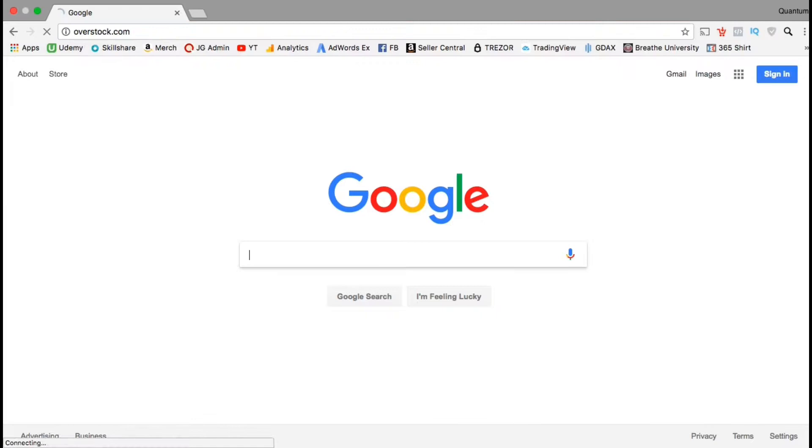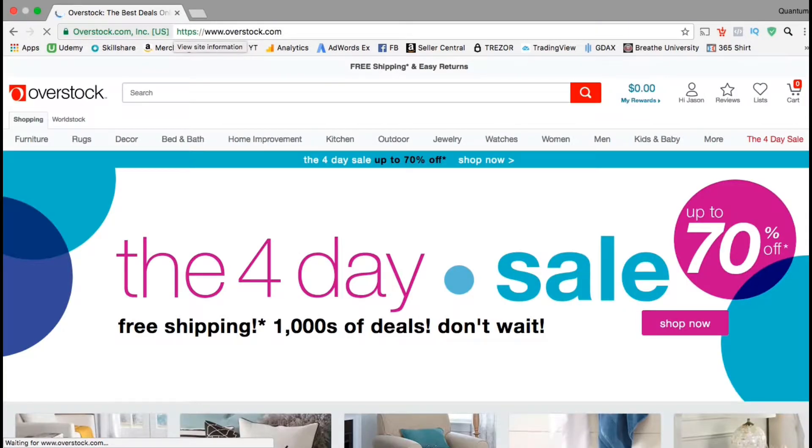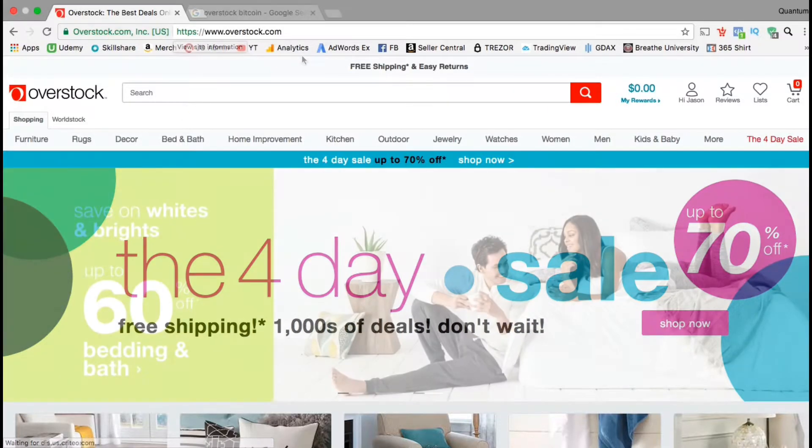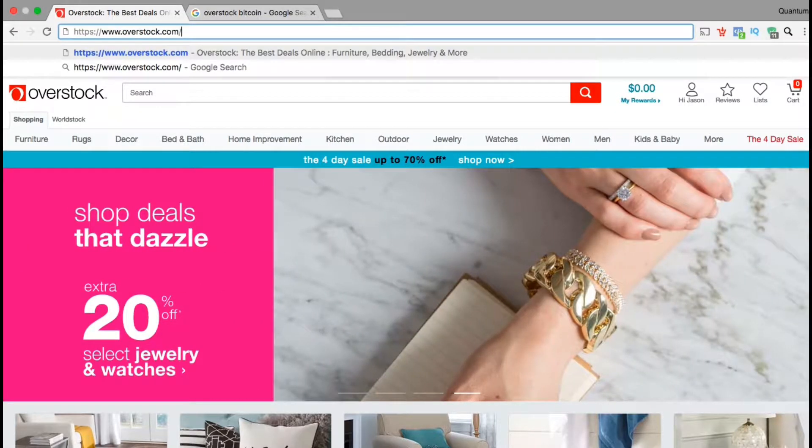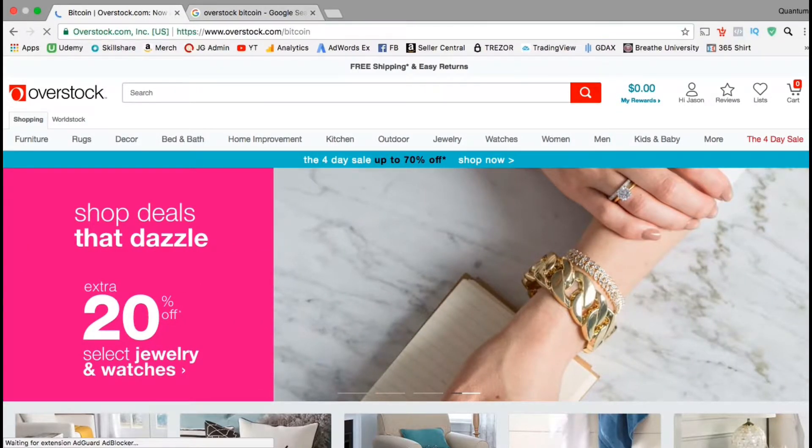So let's head over to overstock.com and go over the steps to make a purchase using cryptocurrency. Overstock.com is one of the sites that actually already accepts Bitcoin and other cryptocurrencies as payment. But before we start shopping, let's get some more information about Bitcoin on Overstock.